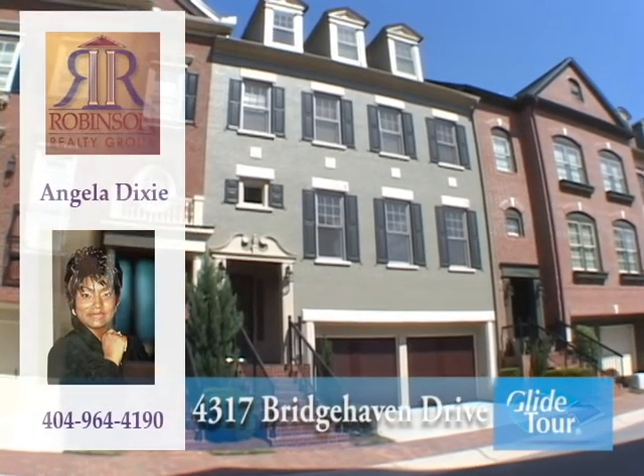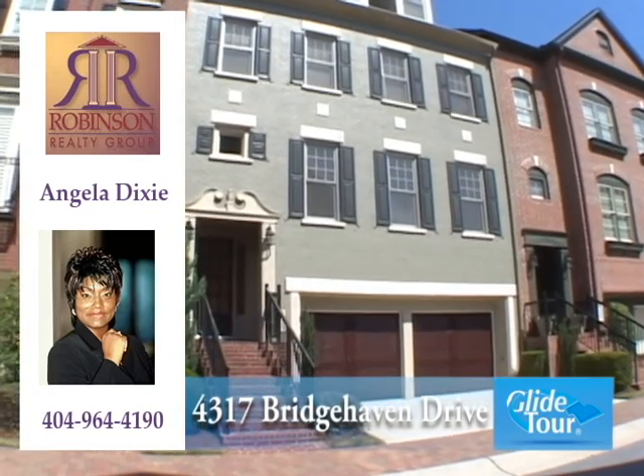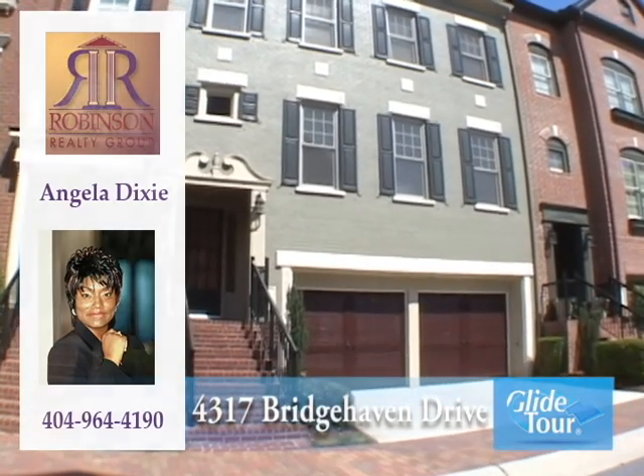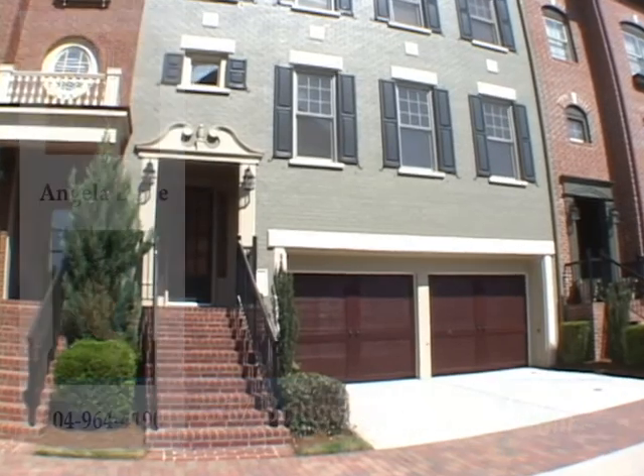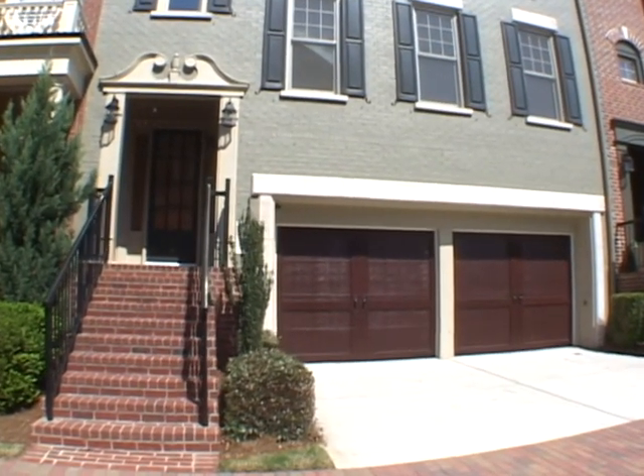Located in the gated Ivy Walk subdivision in Smyrna, welcome to this luxurious townhome at 4317 Bridge Haven Drive. Come with us as we take you on a personal tour.